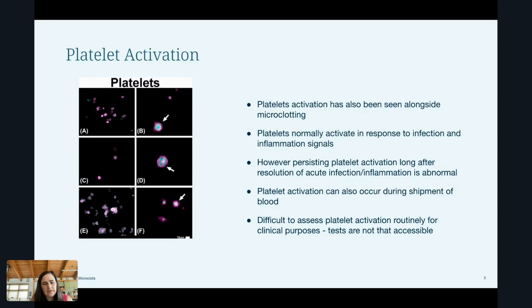Currently it's difficult to assess platelet activation routinely for clinical purposes because the tests for that are not super available, and part of that is because the shipping involved can activate them. Right now there's a platelet aggregometer — a standalone piece of equipment — that's a point-of-care device. It's kind of like glucose testing where you prick your finger and test it and it gives you an answer right there on the spot, except it's a lot more expensive. So it's a little hard to test platelet activation clinically in most cases.